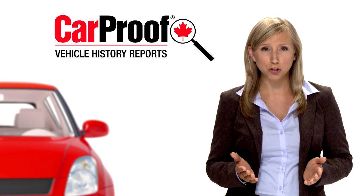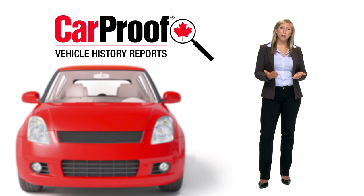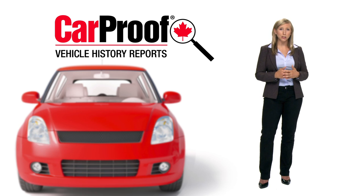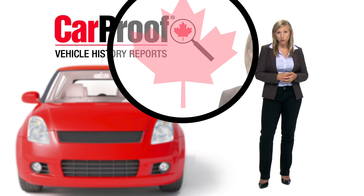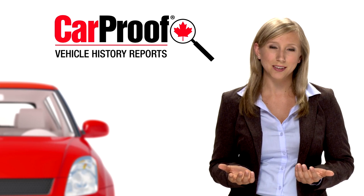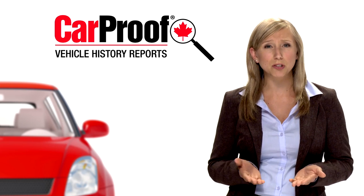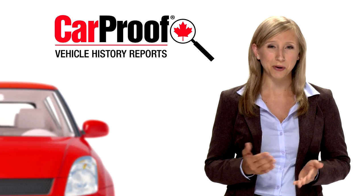All of CarProof's products and services are available in both English and in French. As the prospective car buyer, you can feel confident and reassured that the vehicles offered by this dealership are as they are represented. Because this dealership uses CarProof, you won't have to worry about unpleasant surprises waiting for you down the road. In the next couple of minutes, you will learn why CarProof is unique in the Canadian marketplace, and why this dealership's commitment to transparency and honesty ensures a stress-free buying experience for you.